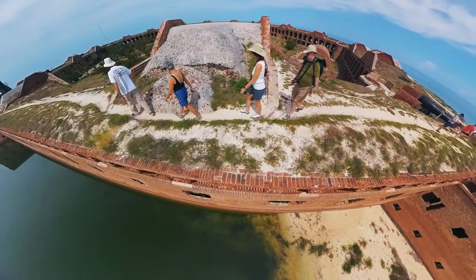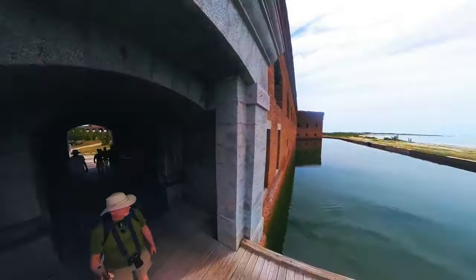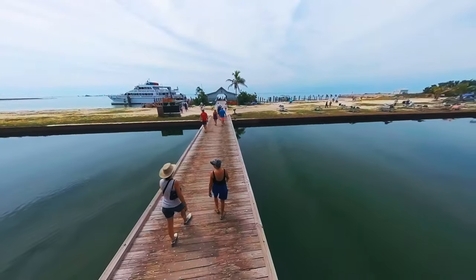We couldn't resist giving you a sneak peek at Dry Tortugas National Park. Think remote island, historic fort, and excellent snorkeling. There's a link to the full video in the description.